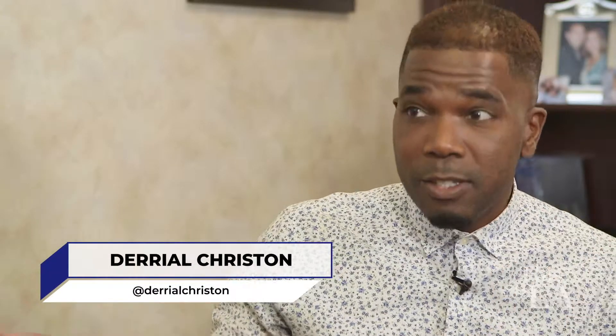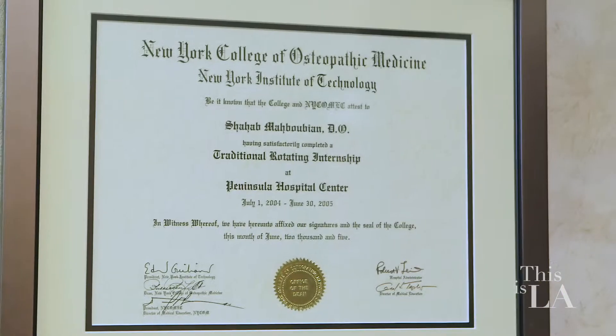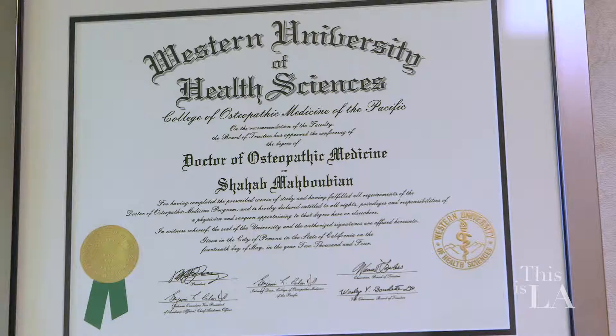Dr. Maboubian, nice to meet you. I'm really excited to be here because I hear that you can add inches to my height. I felt that there was a need for someone to be able to help those that want to be taller, so I'm always rooting for the shorter person. I went into the field and found a fellowship that actually concentrates on doing limb lengthening and deformity corrections.